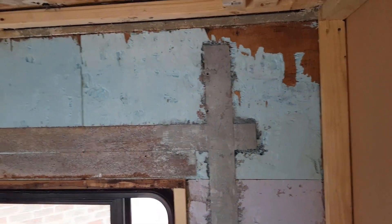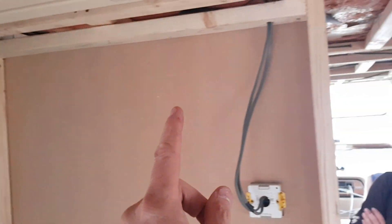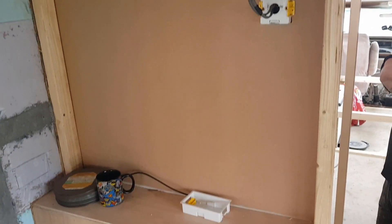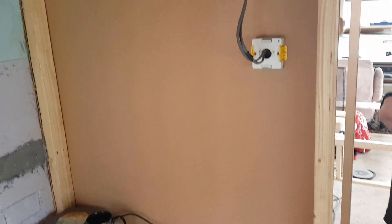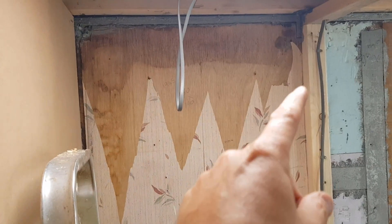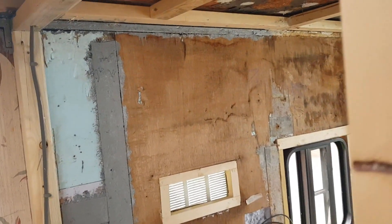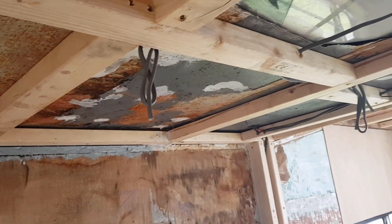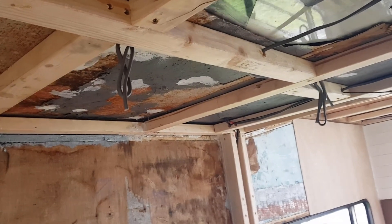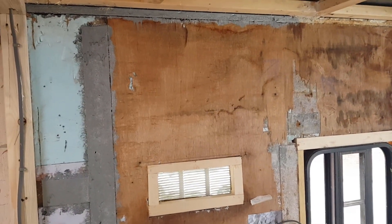Samantha's decided we're going to have wall units all the way around in the living room area, and we're also thinking of coming across above the television with a wall unit. There's going to be a light in the toilet as well — one single LED — and some kind of unit at the back of the toilet to store bits and pieces. Moving back to the kitchen area, there are two LEDs going in here, plus Samantha wants some small 12-volt LEDs underneath the cabinets as well.